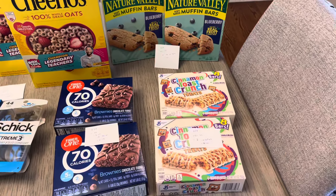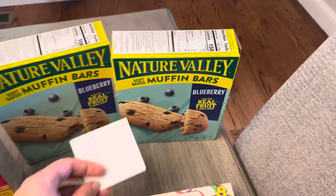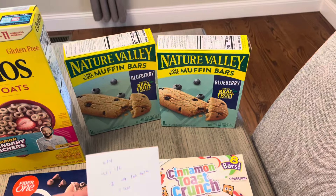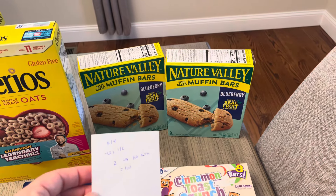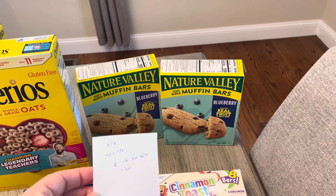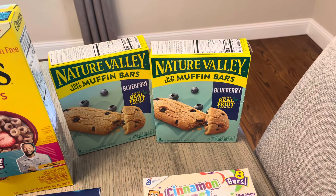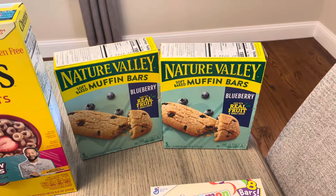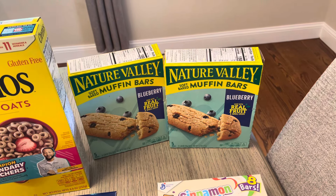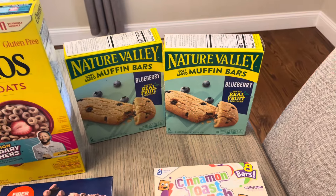These other items all had an Ibotta rebate that I did complete. Nature Valley had lots of different products to choose from — two for $4. We have two different $1 off two coupons, so you're going to pay $2 in store. Then the Ibotta app gives you a dollar back when you buy two, making it a final cost of $1 for two boxes. It's not just this one — all the different bars they offer are included.